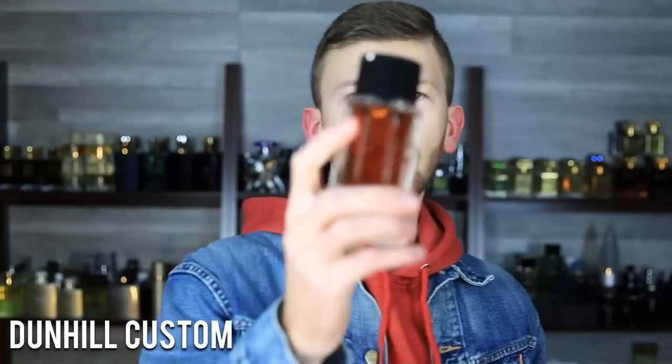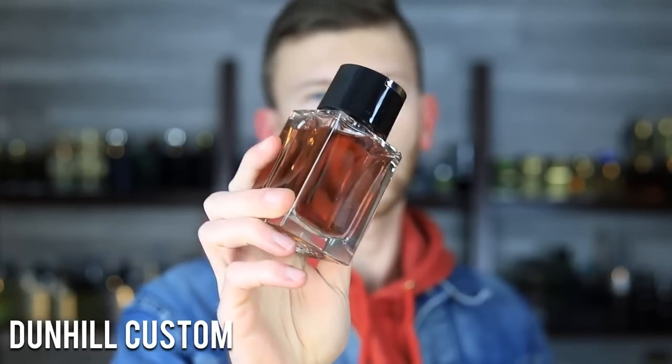Next up we have Dunhill Custom — a nice cheapy on the more affordable side, but even though it's affordable it is unique. It has red apple, incense, and black pepper — quite a unique breakdown for this price range. Generally at this price things trend fresher because those are cheaper and easier to make and more mass-pleasing, so this brand is branching out and doing something more unique with their budget offering, and it definitely shows.